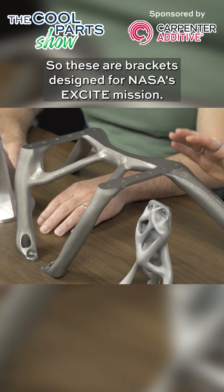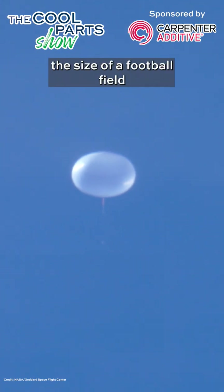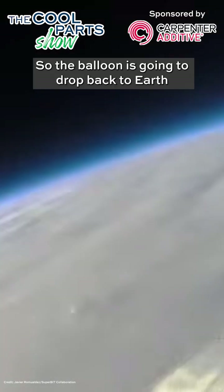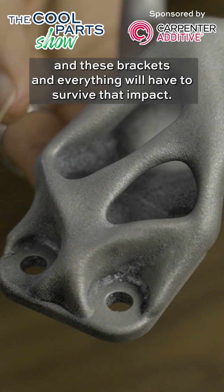These are brackets designed for NASA's EXCITE mission. This mission is going to send a balloon the size of a football field up into Earth's atmosphere to study exoplanets. These brackets were created to hold instruments needed for that mission, and they're designed to be reusable. The balloon is going to drop back to Earth, and these brackets and everything will have to survive that impact.